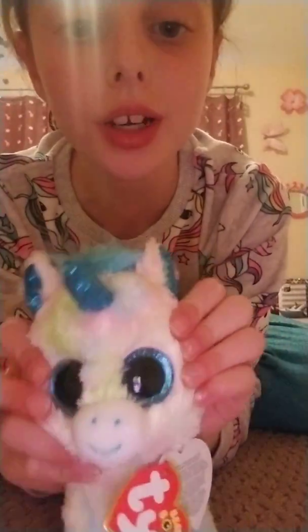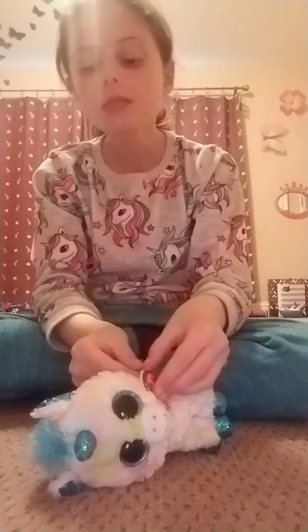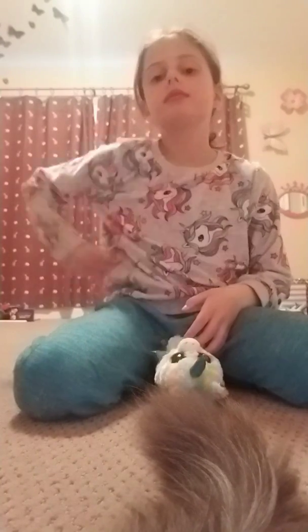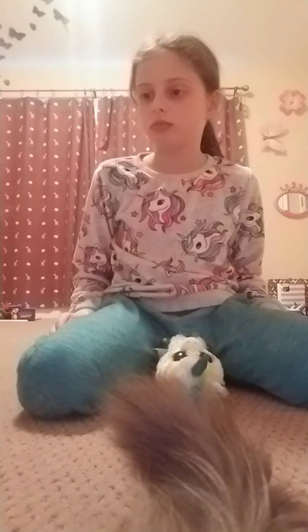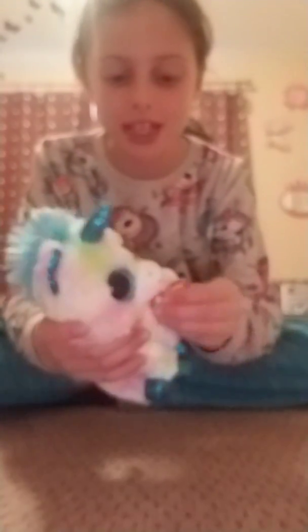Next we have a unicorn Ty plushie — it's so cute. I'm gonna check what birthday it is. Her name — oh hi baby, do you want to say hi to the camera? No, you cannot go into that bag. Sam, no! Can you get out of the way? Thank you. As I was saying, the unicorn plushie's birthday is January 12th. It's really cute.